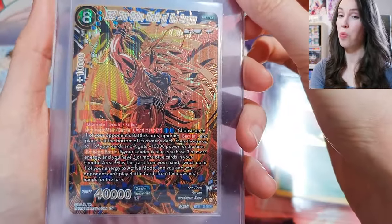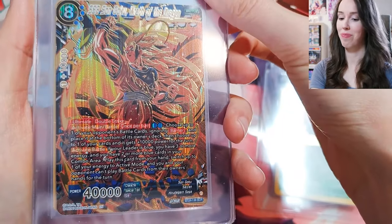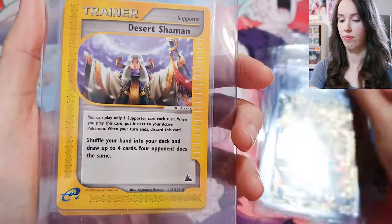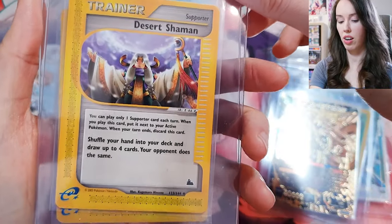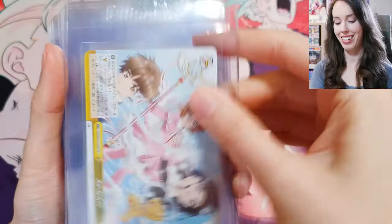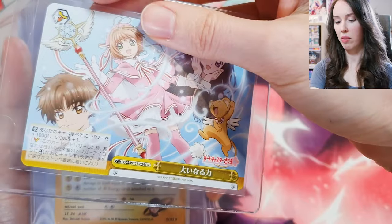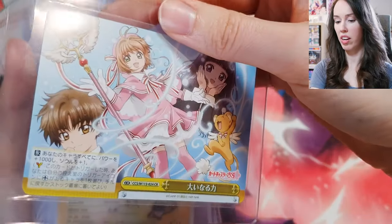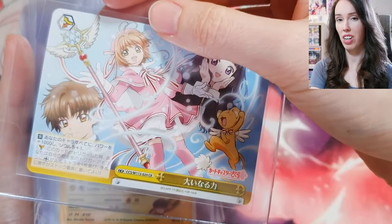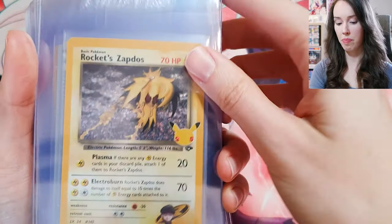I pulled this from one box of Beyond Generations that was on sale. Still can't believe my luck sometimes. Some more Sky Ridge cards in this pile. Another beautiful Cardcaptor Sakura card — even some of these aren't even rare or holo, just a regular common card. But I really like the artwork, so that's why I'm grading them.